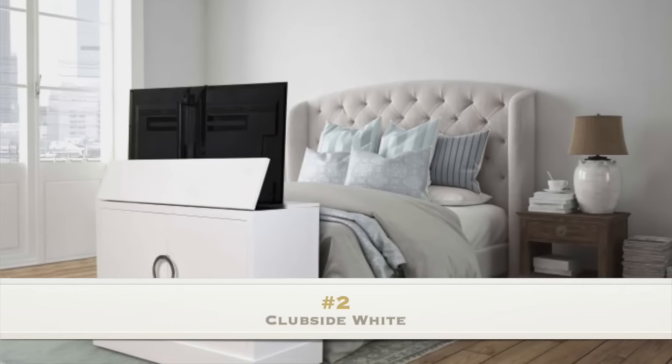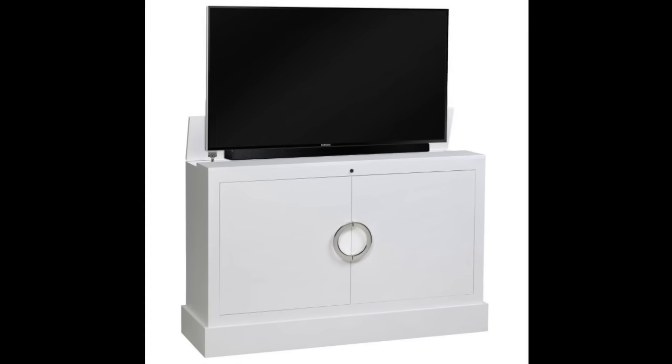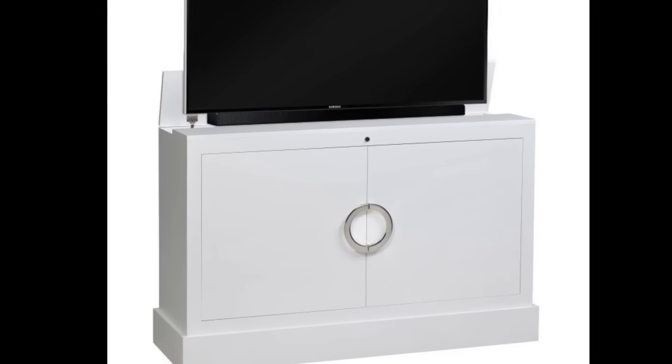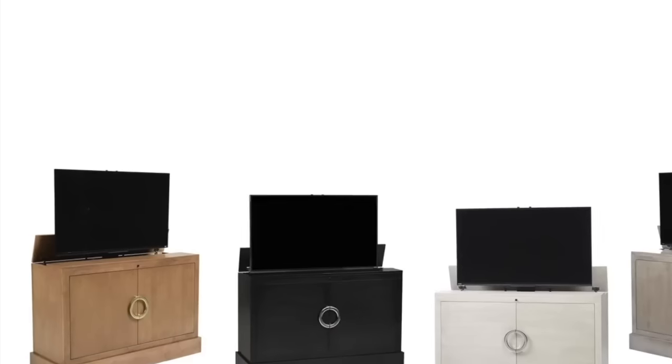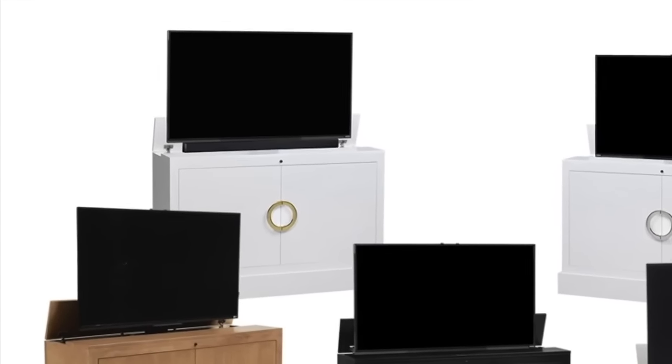Number 2: Clubside White. Stunning, modern, and clean are just a few ways to describe the design style of the Clubside White TV lift cabinet. Featuring faux white doors with extra-large brushed nickel hardware, this solid maple and white finish is one of the most popular modern design styles in the last year.